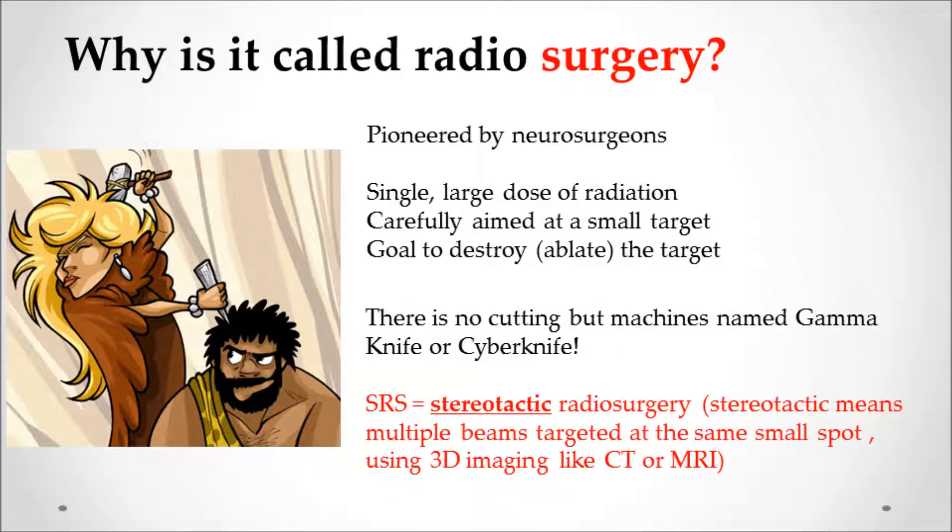You will also see the word 'stereotactic' used. Stereotactic simply means multiple beams are used to target the same small spot using 3D imaging like CAT scans or MRIs.